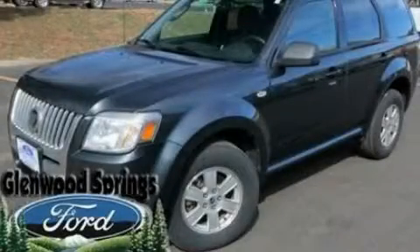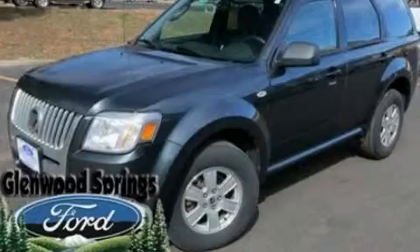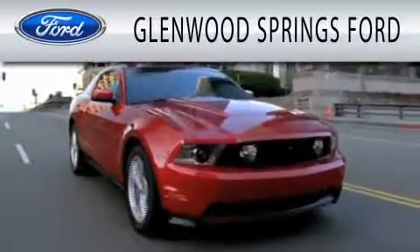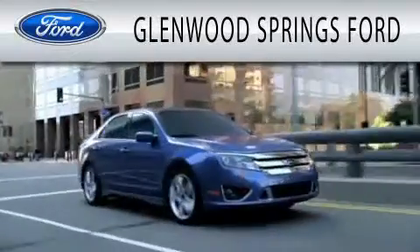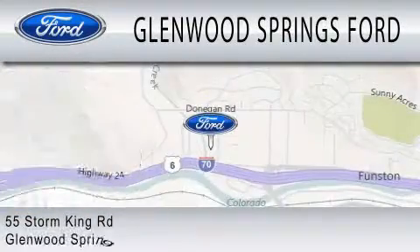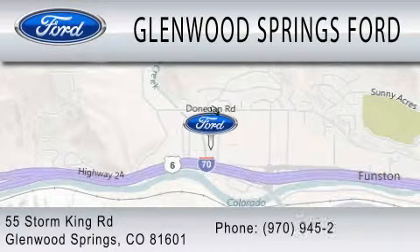This vehicle is sure to sell fast. Call and arrange your test drive today. Glenwood Springs Ford is dedicated to doing everything possible to ensure that the experience you have selecting your next vehicle is as pleasant as possible. We're located at 55 Storm King Road in Glenwood Springs.